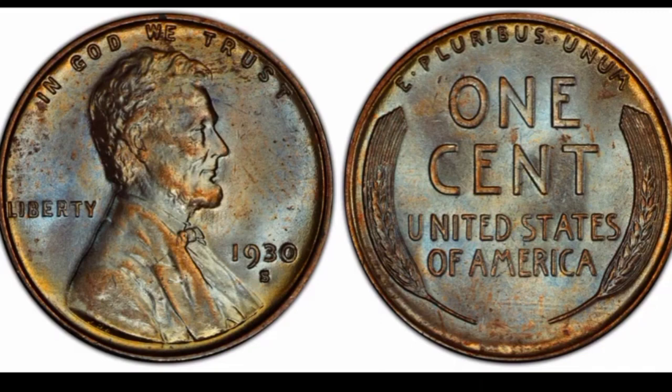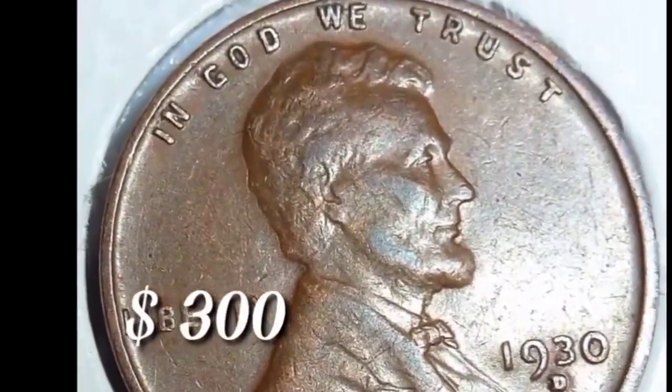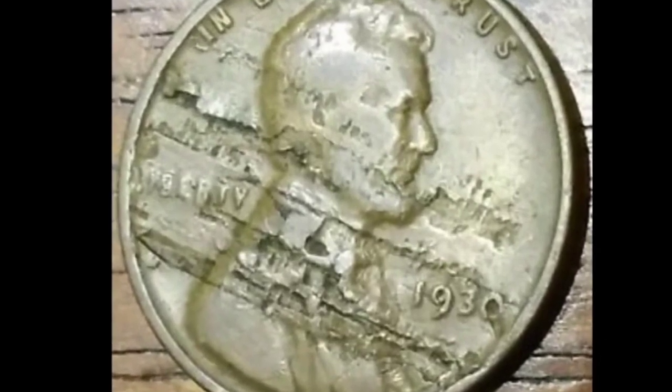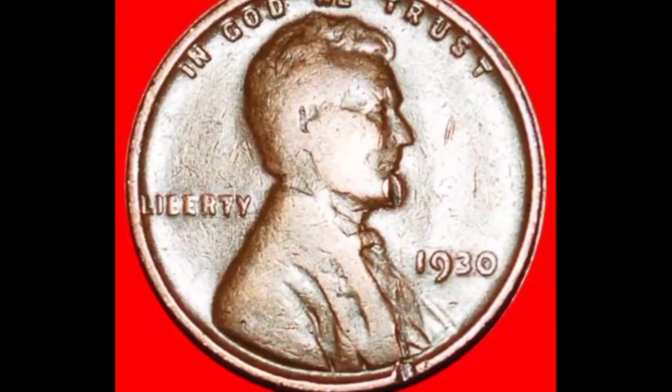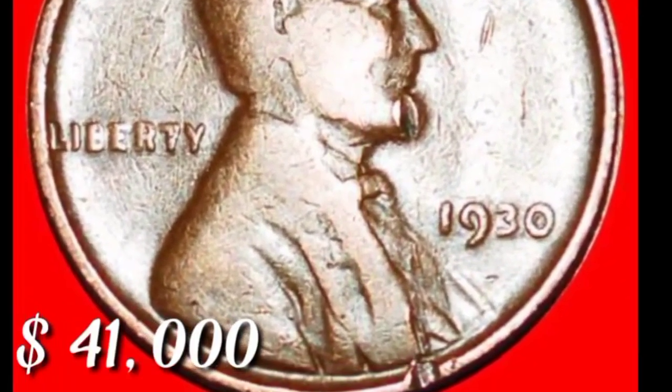This is 1 cent from San Francisco, United States — coin value in this condition $2,000. In this condition, 1 cent coin value $300. This is error 1930 coin value $2.1 million. This is error 1930 Lincoln 1 cent coin value $41,000.